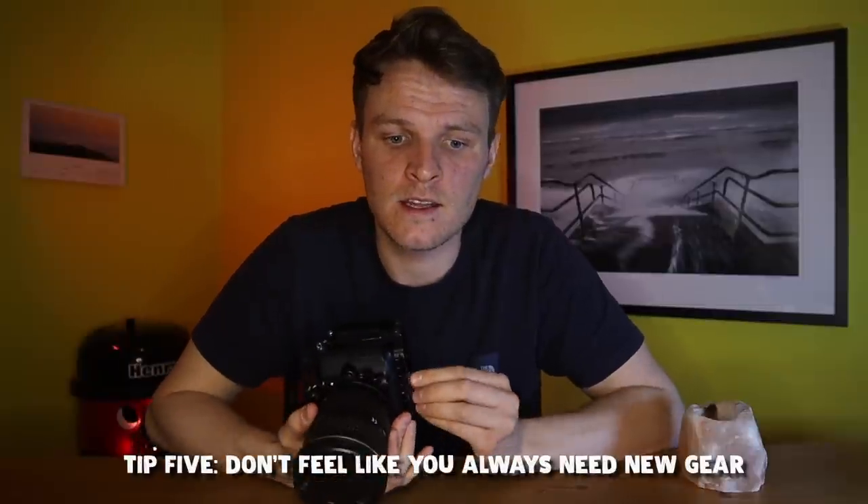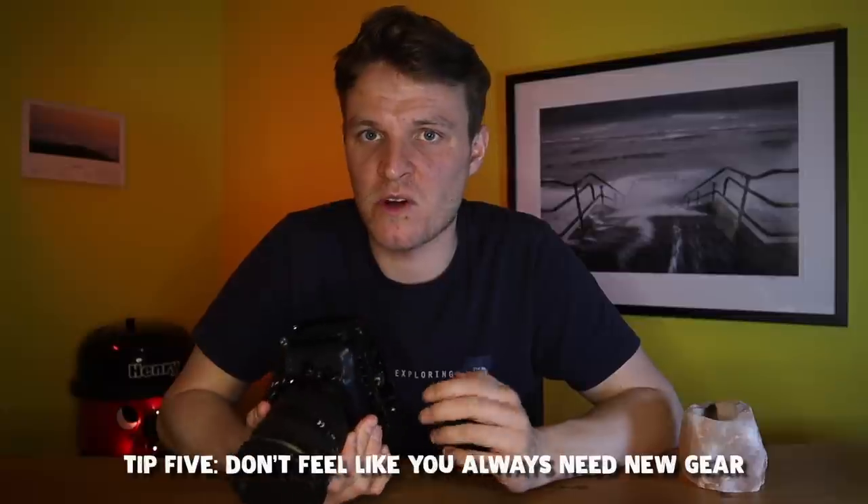The fifth and final tip for fellow landscape photographers is all about gear — specifically, don't focus too much attention on gear. This is very much a mindset thing. If you genuinely don't think your gear holds you back, don't put too much energy into it. Focus on being out on location with whatever you've got and just getting better at landscape photography. Even if you've got a phone, use it — smartphones nowadays are incredible for photography. I take photographs with my phone and edit them on Snapseed.